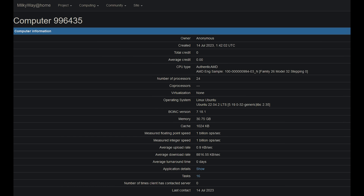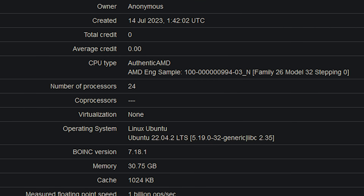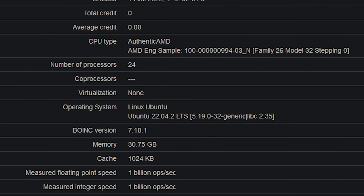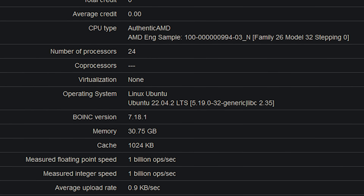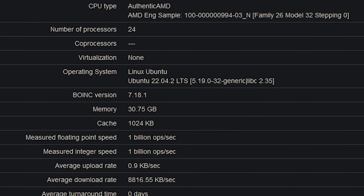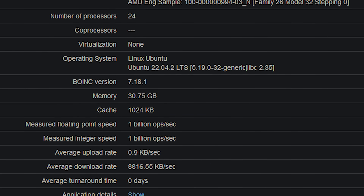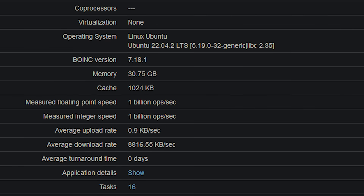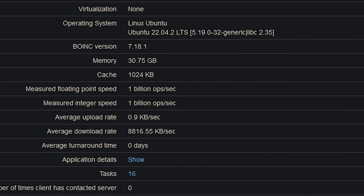Unfortunately, we don't have the full configuration of the system, but we do have at least some confirmation regarding some of the specifications. You can spot quite easily that this is an authentic AMD engineering sample. It is not released today, and it is a recent entry dating basically just under a week ago — the 14th of July. The number of processors listed is 24, but this is threads, so the actual core count is 12.